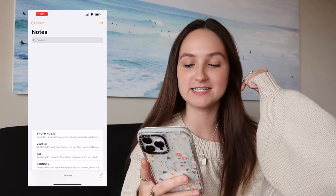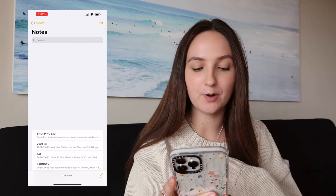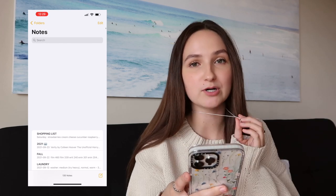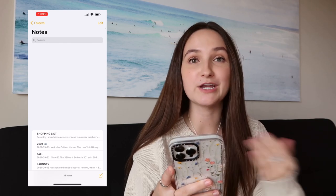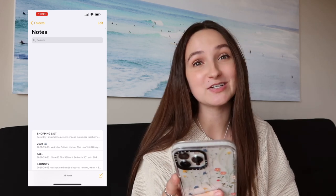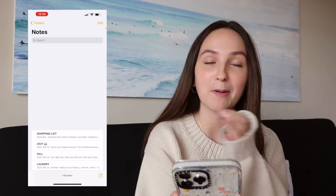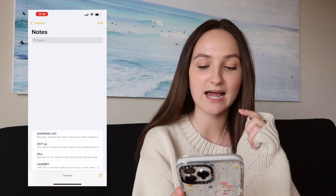Then I have the Notes app. The top notes I can show you: I've got my grocery shopping list, pharmacy items, my 2021 book list — I've been tracking all the books I've read this year because I want to make a video about them at the end of the year — my university classes, and laundry settings for my building so I always remember what settings to use and how much it costs.